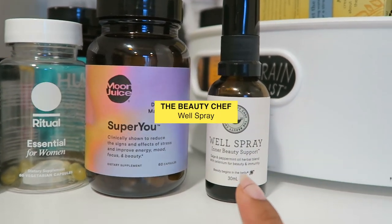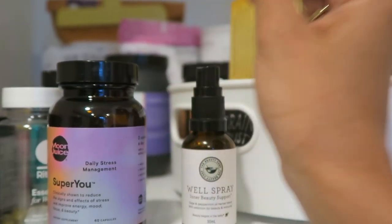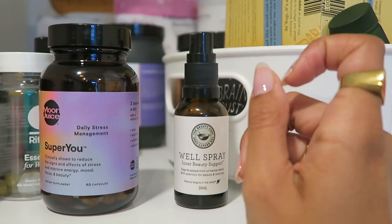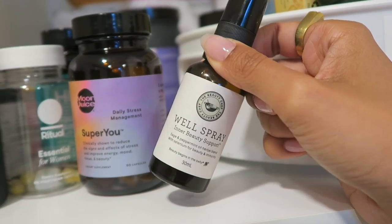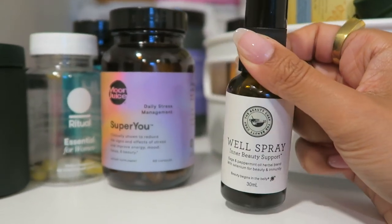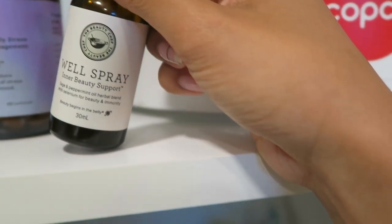Right next to this I have the Well Spray by The Beauty Chef. This is basically a spray that you spray into your mouth — I think three or four times a day — and it has biofermented probiotics. So you get your biodiversity throughout the day. I don't do this every day, but when I remember to, I do. And those are basically all of the skincare products currently in my medicine cabinet and all the supplements that I take daily to help my skin from the inside out. Thank you guys so much for watching this video.